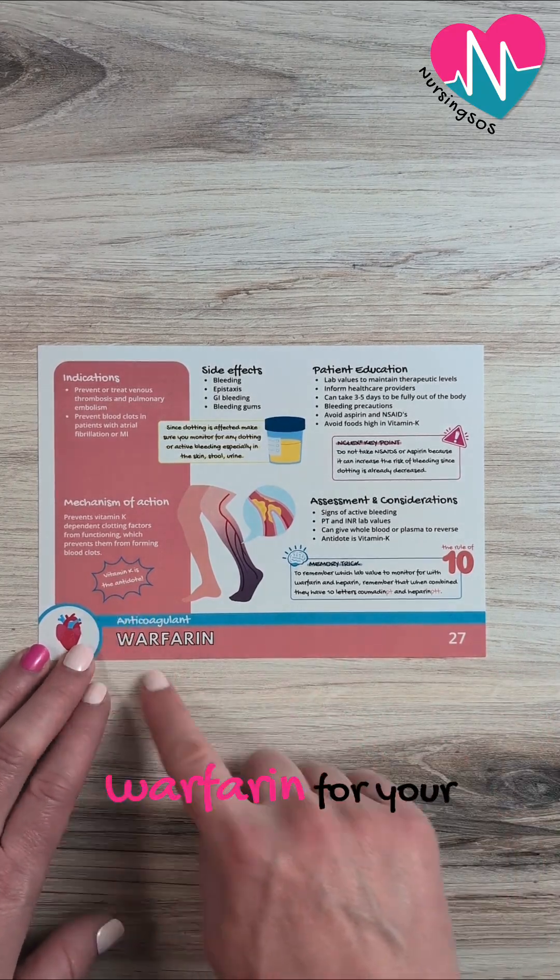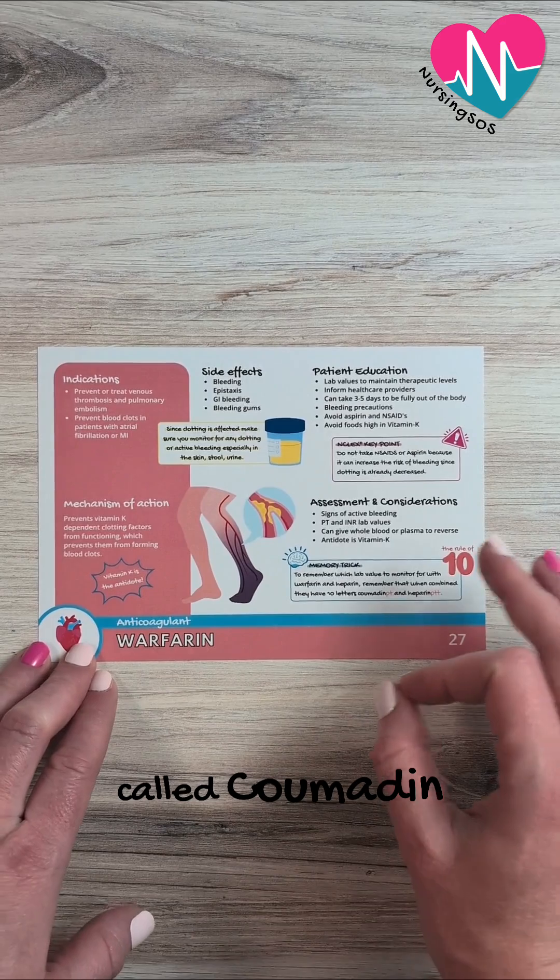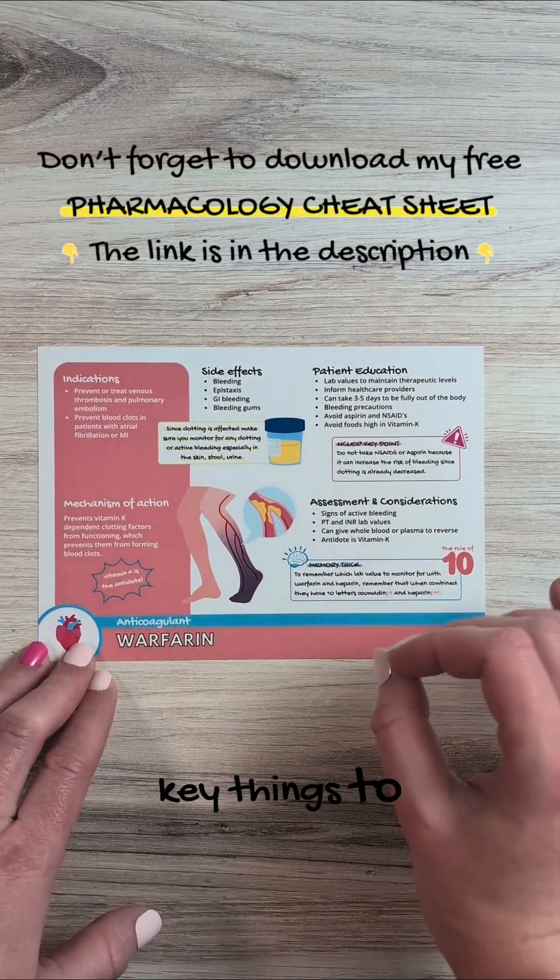Here are some key points to know for warfarin for your nursing school exams. Warfarin is also called Coumadin, and here are some key things to watch for.